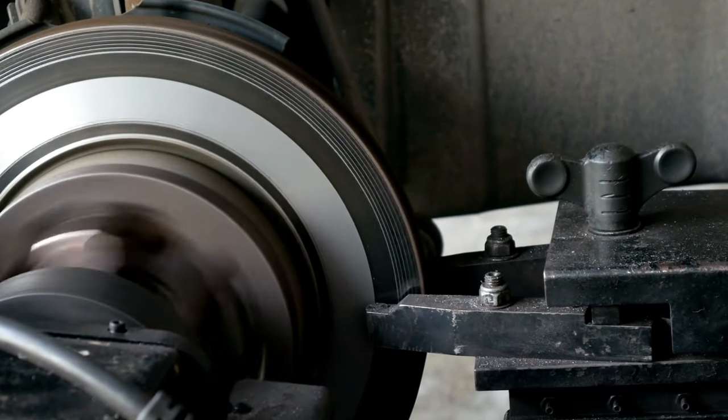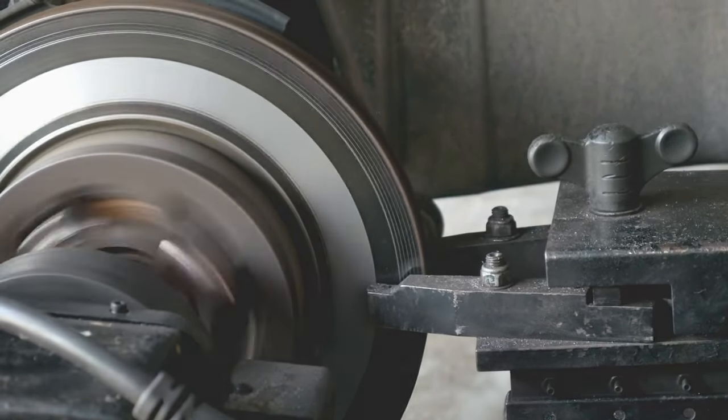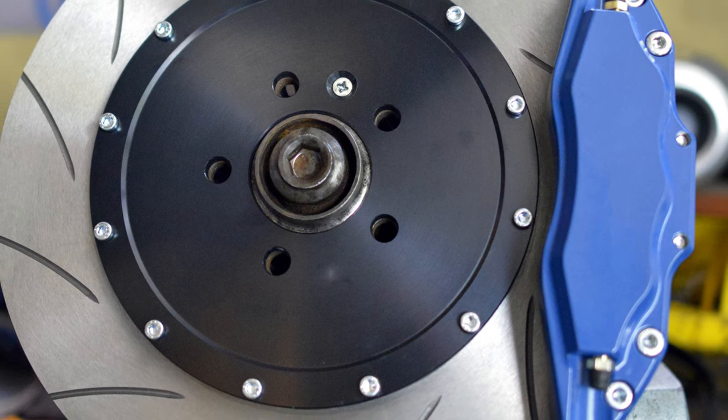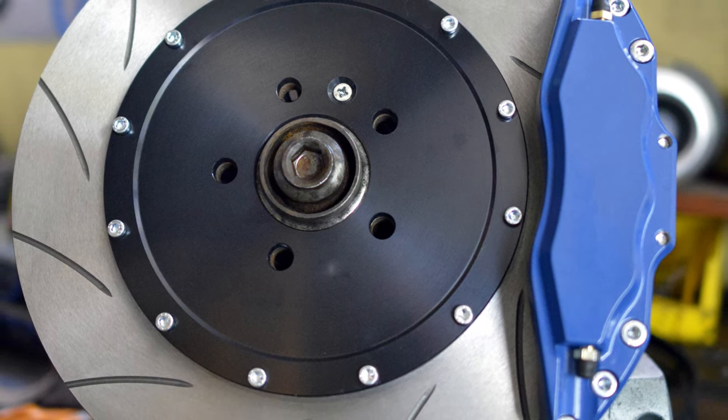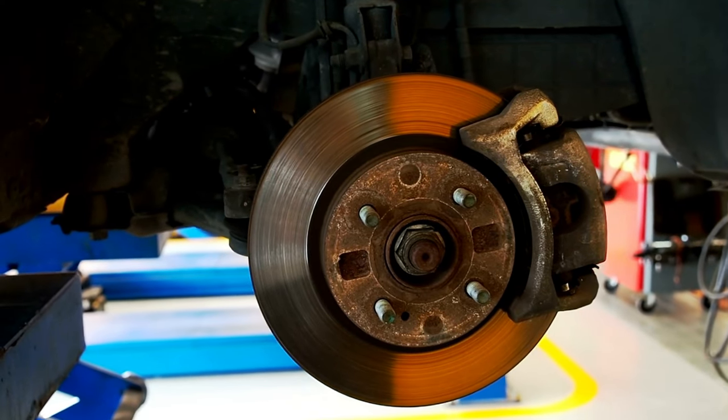Feel the adrenaline surge as you effortlessly navigate sharp turns and sudden halts with utmost confidence. Unleash the beast within your BMW, for Raybestos ensures top-notch quality and reliability. Upgrade your brakes now and embrace the pinnacle of driving finesse.